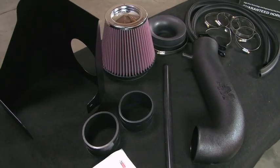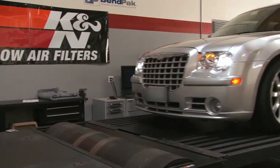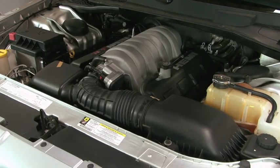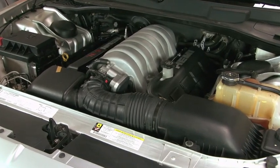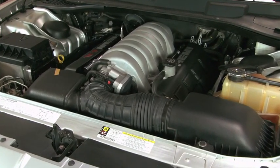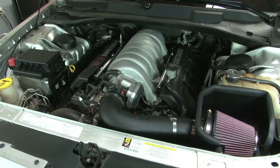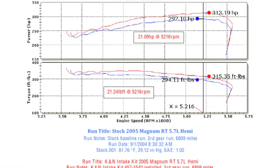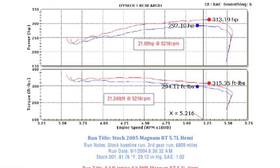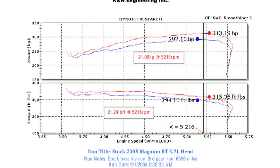This air intake system fits 2005, 2006, and 2007 Chrysler 300C models with 5.7 or 6.1 liter Hemi engines, in addition to Dodge Magnum and Dodge Charger models identified on the K&N website or catalog. K&N power testing showed an estimated power gain of 21 horsepower at 5,216 RPM with this air intake installed on a 2005 Dodge Magnum with a 5.7 liter engine.